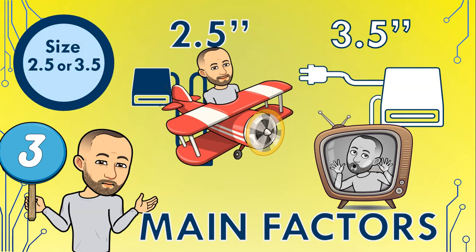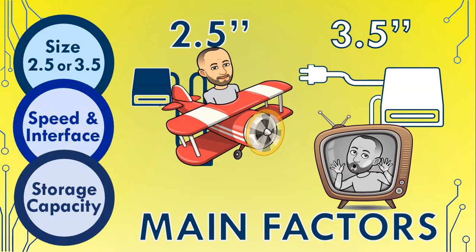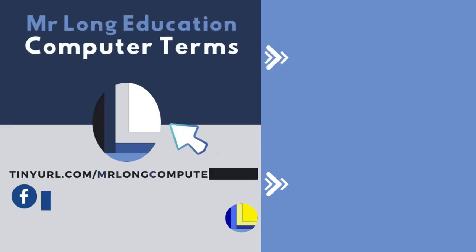So consider these three main factors — the type of hard drive, the interface and speed of the connection, and the storage capacity — when buying a new external hard drive, and hopefully you'll pick the right one just for you.